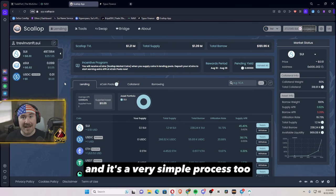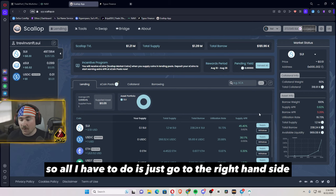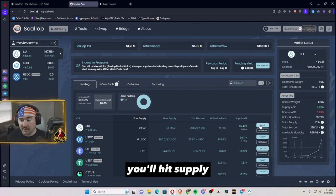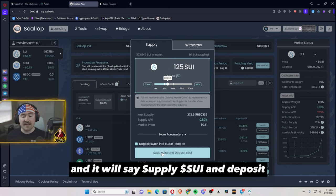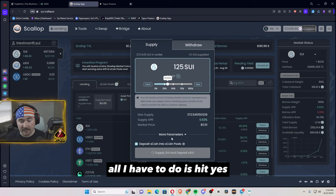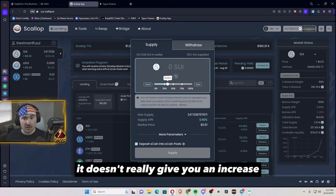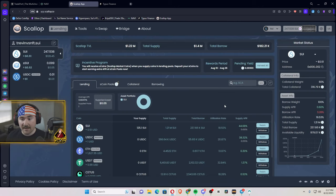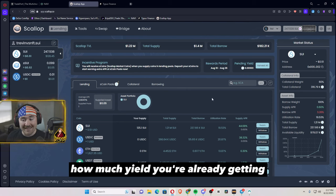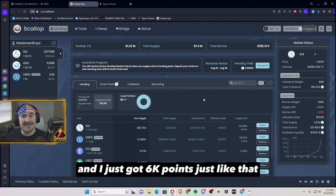The next dApp is Scallop and it's a very simple process too. Right now they're offering 45.4% APY just to supply Sui and get those juicy questing rewards. Go to the right-hand side, hit supply, and it asks how much Sui you want to supply. I'll be putting in 125 again, hit supply and deposit, then approve in your wallet. Once you approve, if you look right there it already shows you've supplied 125 Sui and it shows your yield on the right-hand side just from supplying five seconds ago. Just like that, I got 6k points.